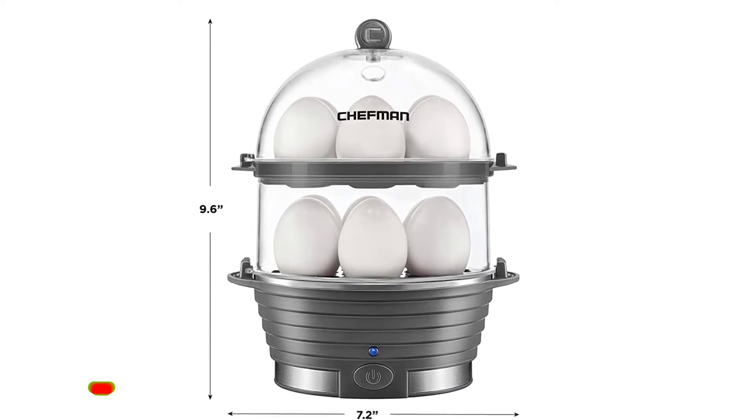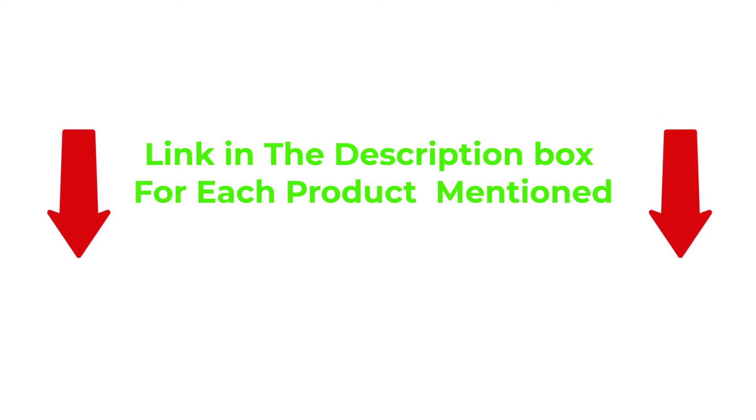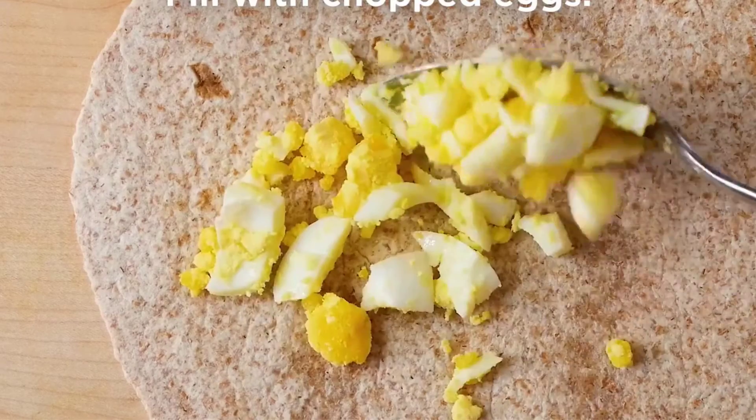After extensive research, I found these products helpful for people like you. If you would like to know about the price and more information, be sure to check the description — so without any further delay, let's continue to the video.